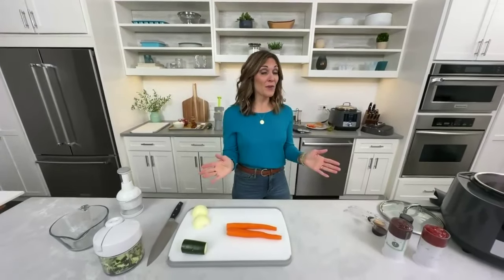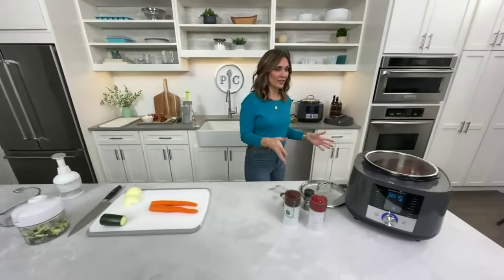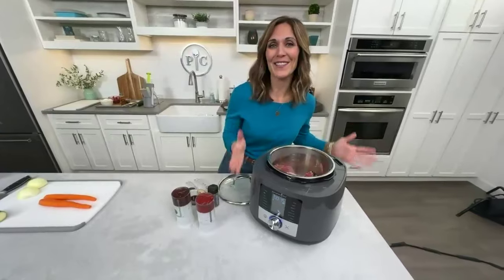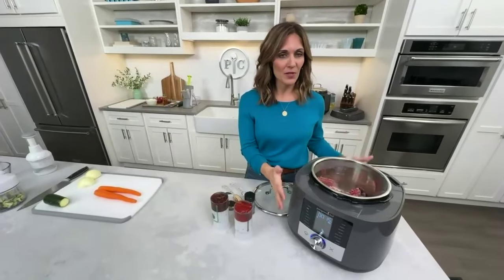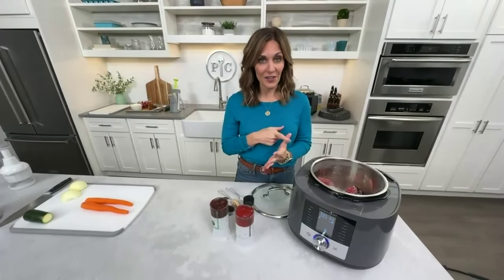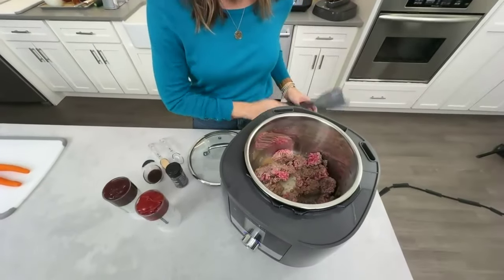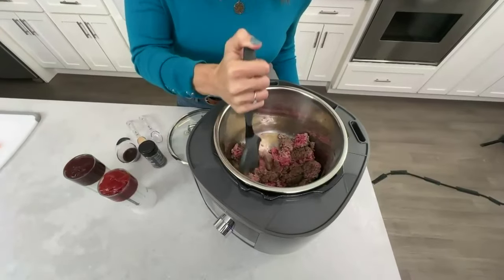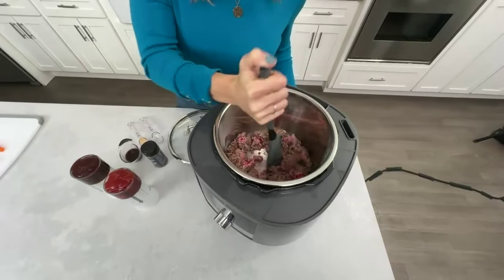We're starting with our brand new recipe: a slow cooker sloppy joe in the Deluxe Multi Cooker. The Deluxe Multi Cooker is on sale in January — what a great time to get it. It can pressure cook, slow cook, sous vide, make yogurt, sterilize, and sear. Right now to start my sloppy joe recipe, I have some lean ground beef on the sear setting, breaking it up into pieces.